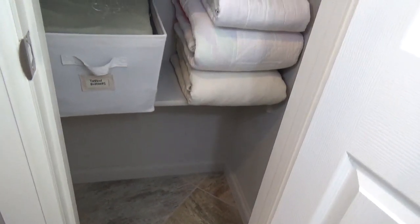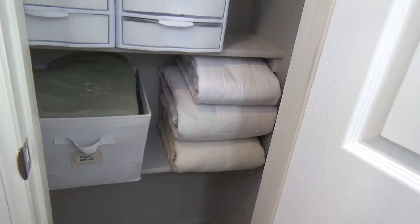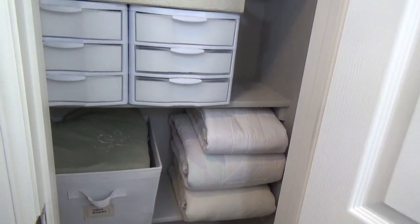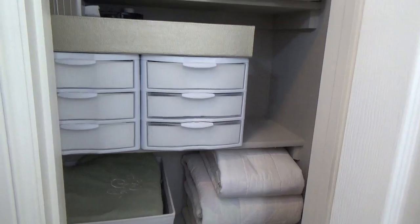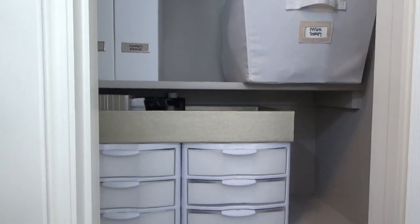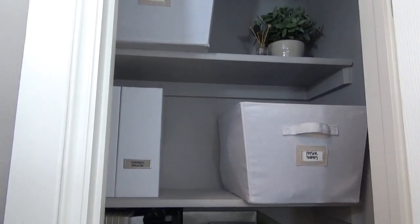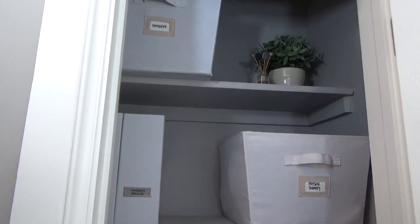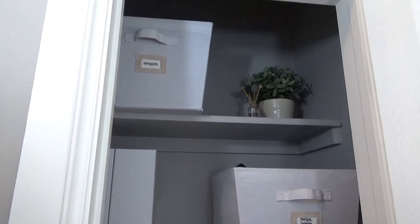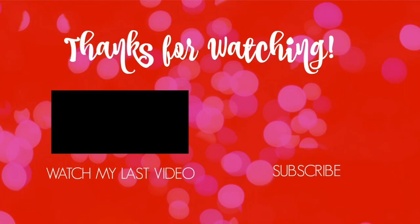So that's how I've organized my linen closet. Thanks again to the DIY Mommy for hosting this challenge — I really loved showing you guys my newly organized space. Be sure to click the link to head to her channel and see what she did for her video, and check out the playlist she has set up for everyone else that participated. Be sure to leave this video a thumbs up if you liked it, leave me a comment below if you have any questions, and don't forget to subscribe to my channel so you don't miss any of my other videos. Bye!